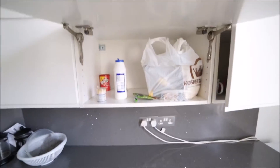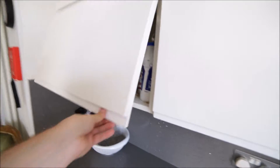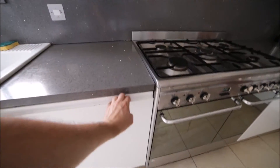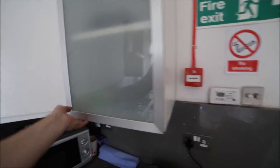cupboards so you can store your food. You can find here plates, glasses, and mugs. Lots of space. You also have a dishwasher and more cupboards, so you will find space for your stuff as well.